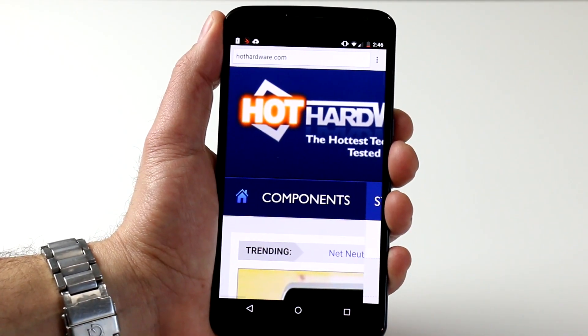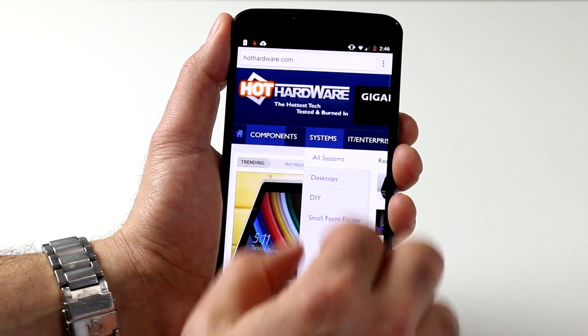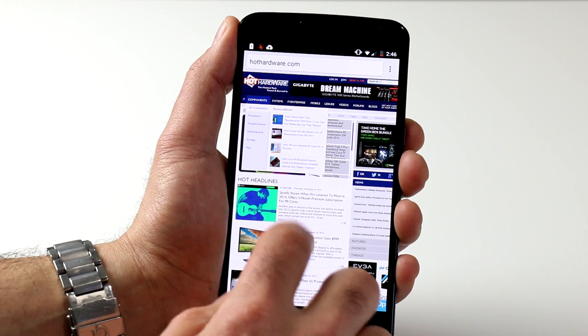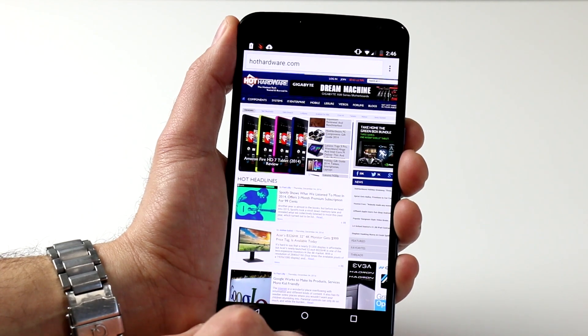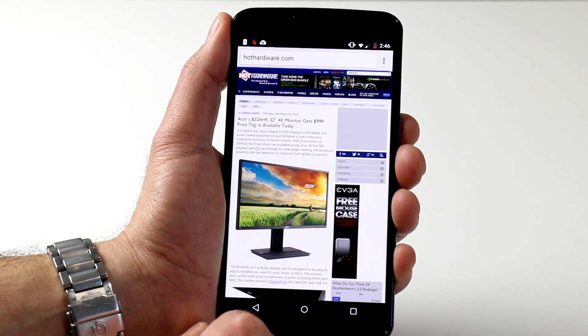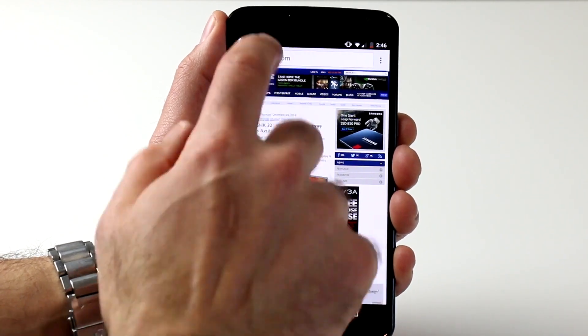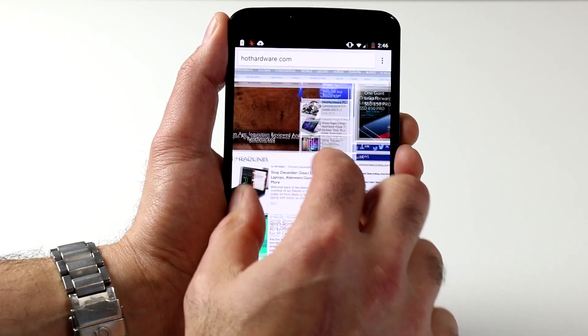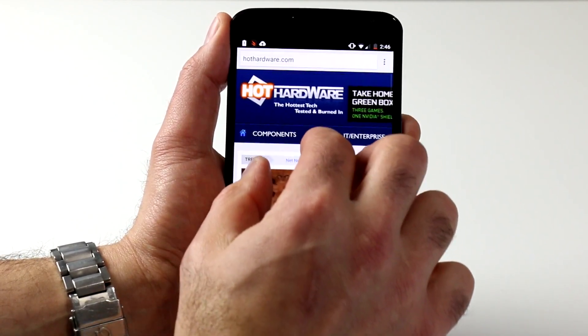All told, the Nexus 6 is an unabashed big, bold smartphone with fantastic specs, even better build quality, and excellent performance — though it is mammoth. If you can live with its plus-size form factor, you'll be treated to a premium, top-shelf mobile computing experience. Make sure you stop by HotHardware.com for our full review, hit the like button if you enjoyed this video, and subscribe for future reviews, news, and event coverage. It's Dave Altavilla for HotHardware with the Google Nexus 6 — thanks for stopping by.